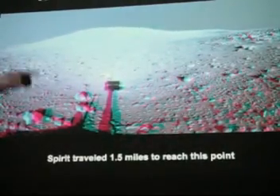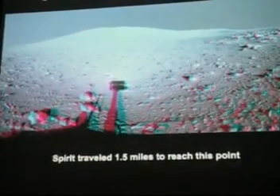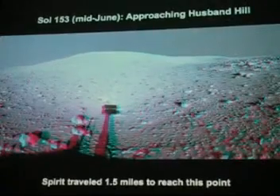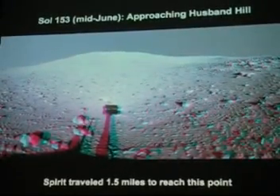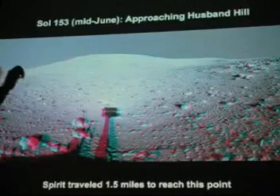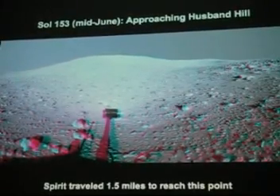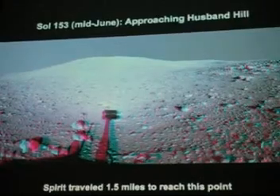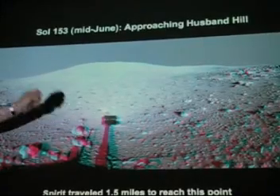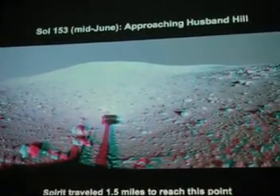In mid-June 2004, on the 153rd day, Spirit was approaching Husband Hill and had traveled one and a half miles. They were originally hoping to get maybe a few hundred yards and three to four months out of each rover. Already, even by this point still early in the mission, Spirit had significantly exceeded the expectations of its builders and Congress. At this point, if Spirit had actually died right then and there, from a technical point of view, the mission would have been judged a complete success.